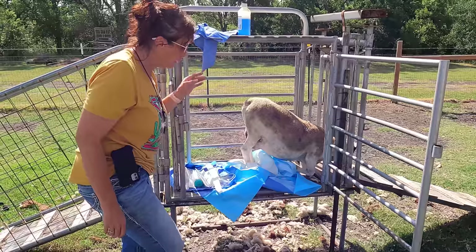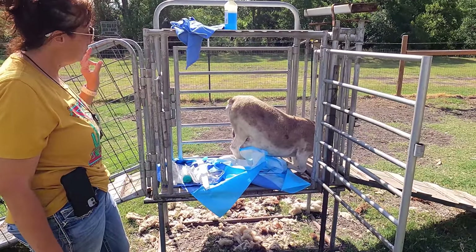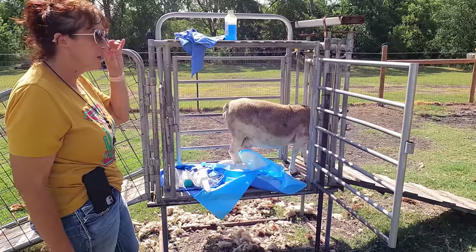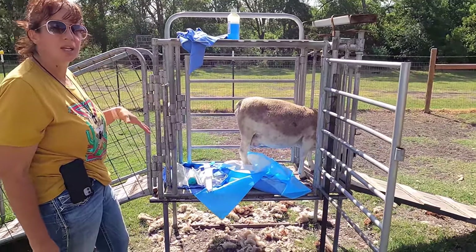I reached out to my small animal vet and he said to clean it really well and then poke a needle to see what we get out. If it's clear, then we'll be concerned for a hernia. If it's pus, then we'll open it and drain it and clean it out really well.